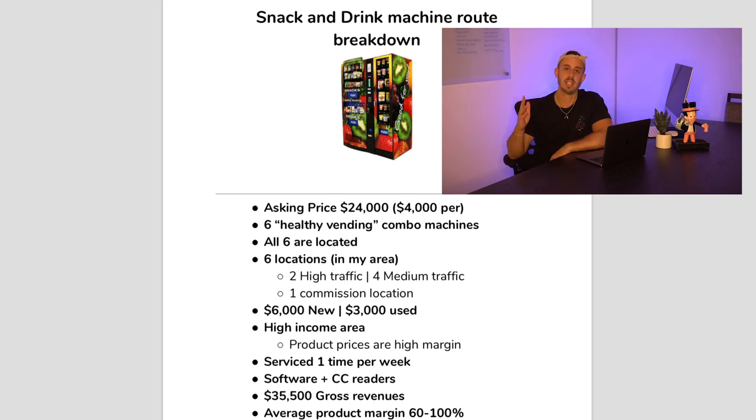All six machines are completely decked out. A few of them even have LED screens where you can upload a company logo, text, or whatever you want, which is pretty cool. They all have credit card readers and software where you can track inventory, sales, and everything else right from your phone.